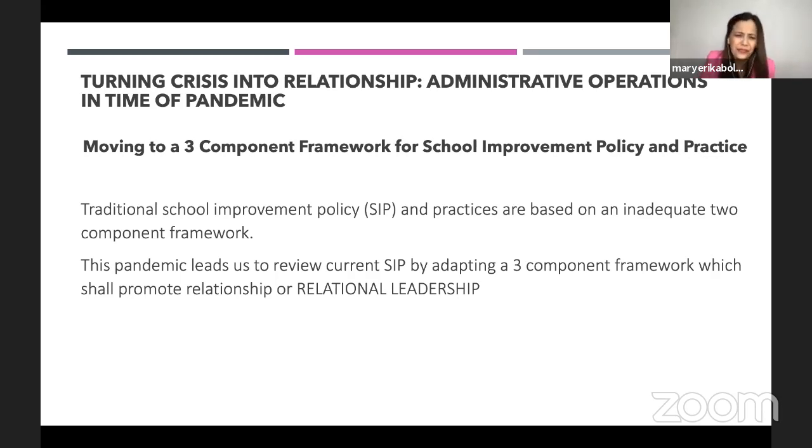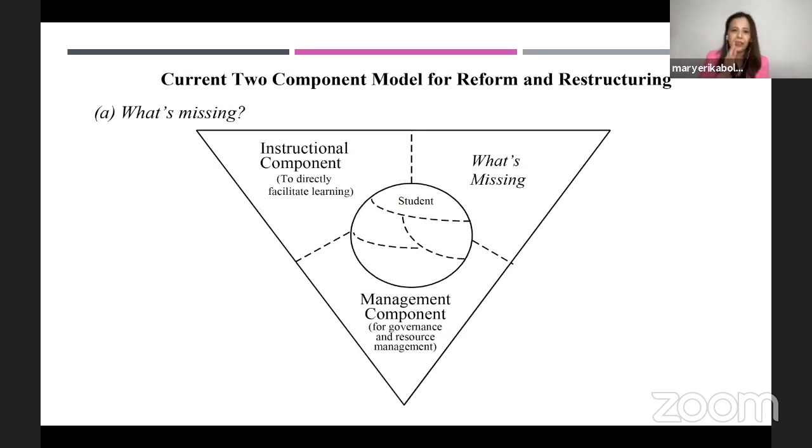What is this three-component framework? In the diagram, the common or traditional components are the instructional component and the management component. Students are at the middle — they are the recipients of the instructional component that directly facilitates learning, and the management component that covers governance and resource management, whether teachers, coordinators, middle managers, or top management school leaders.